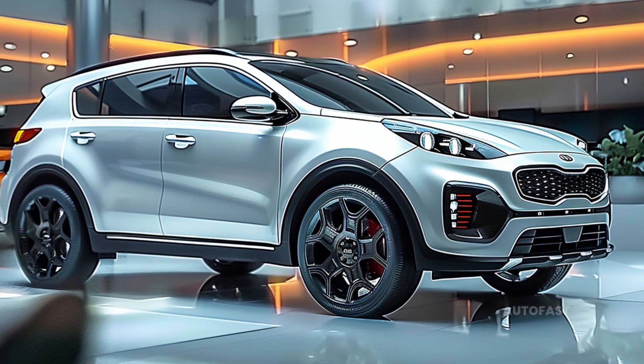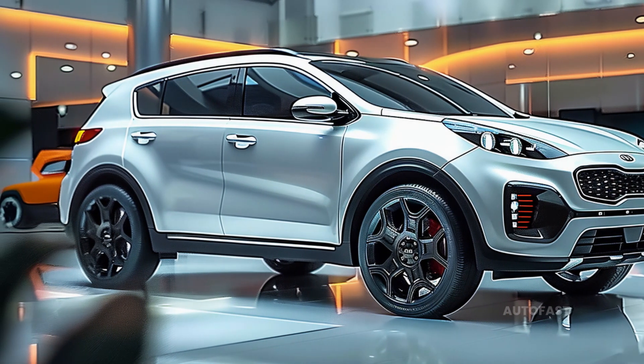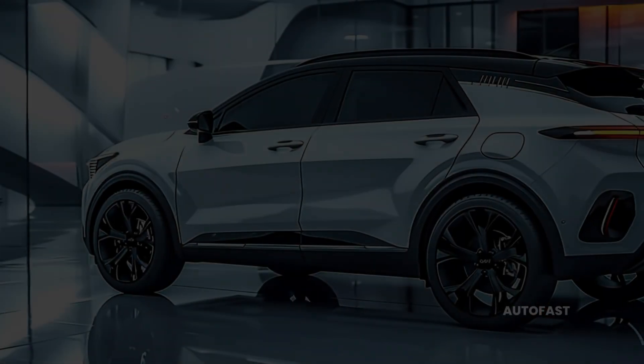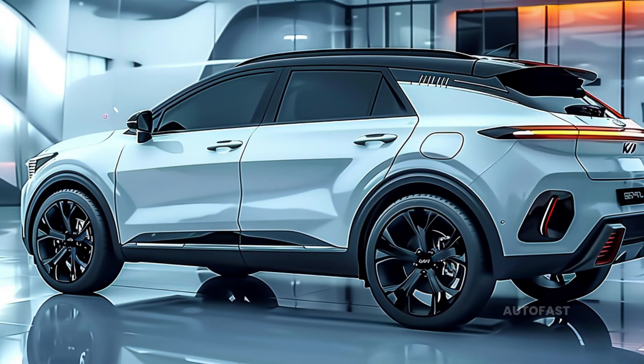Although it is a very tiny SUV, the Kia Sportage manages to fit a substantial number of essential functions and fashionable accents into its body. This is despite the fact that it is a pretty lightweight vehicle.